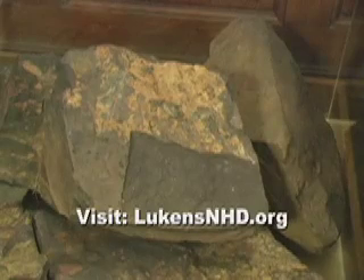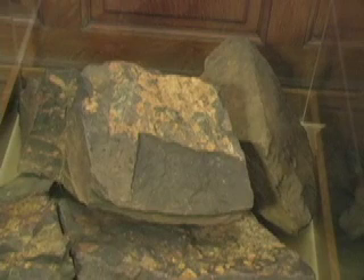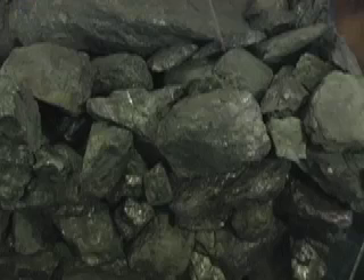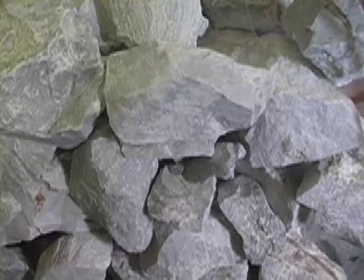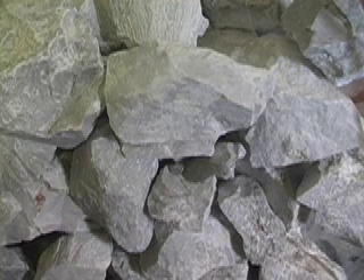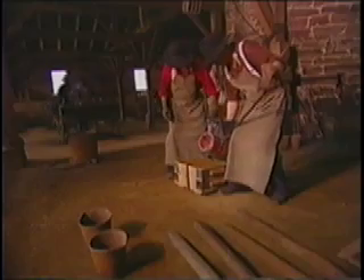And here's iron ore — rock with iron encased within it. You'll need coal or charcoal to create the 2,100 degrees Fahrenheit needed to melt the rocks, and some lime as a flux to help all the materials separate from each other to produce liquid iron that can be shaped and cast.